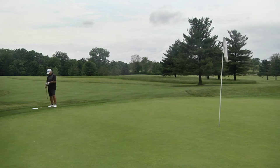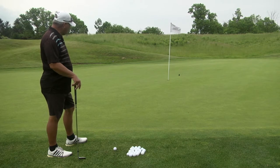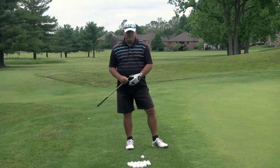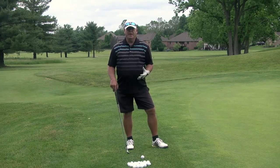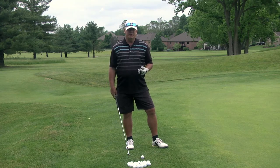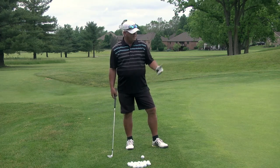I've got my 56-degree wedge here. With your wedges, when you chip, you want to play the ball back in your stance off the inside right knee. Some people will use a nine iron or eight iron to chip with — that's fine too; you can do a bump and run shot. I've got about 20 to 22 feet of green to work with, but I'm going to use my 56-degree wedge. I'm going to keep my wrist stiff and firm.